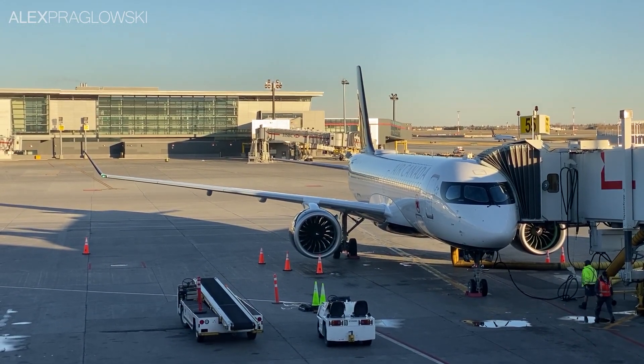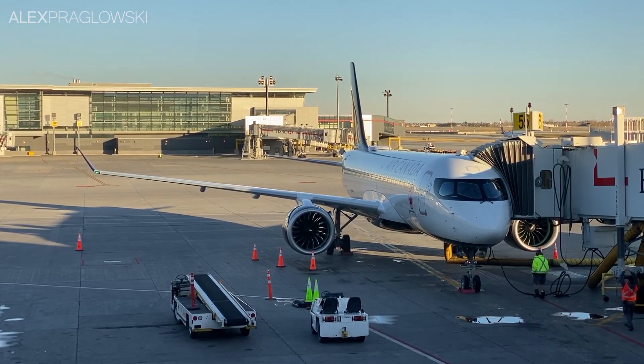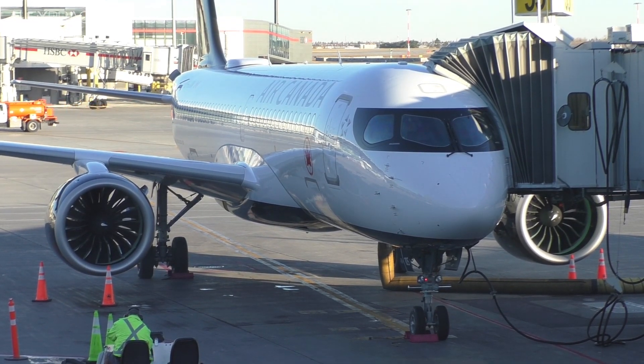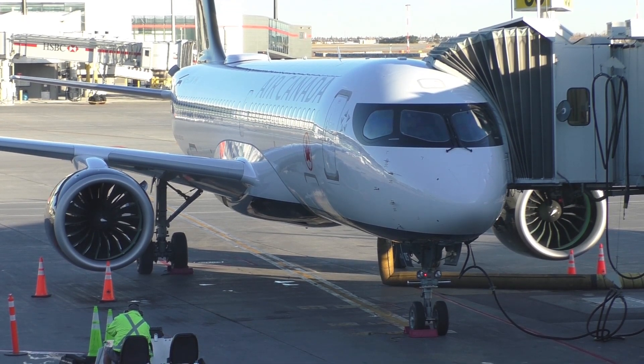Thank you very much for watching this special trip with Air Canada! If you liked what you saw in this video, please give it a thumbs up, do consider subscribing if you're new, and until next time, take care!